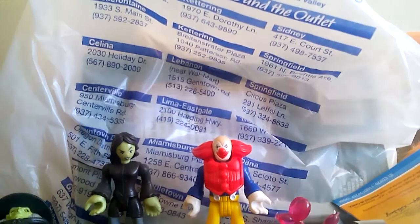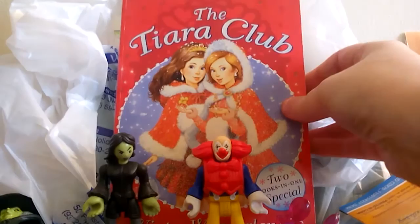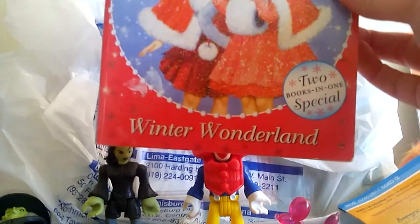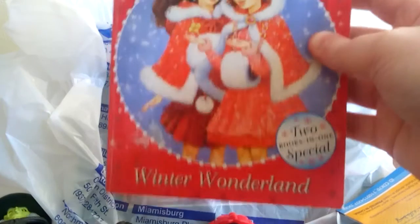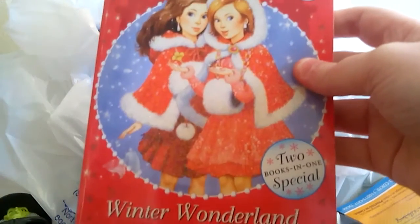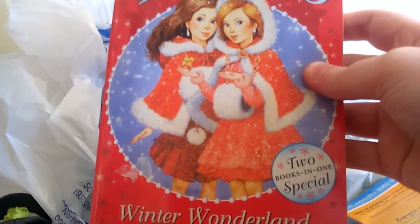Those are the Imaginext blind bags I got. I also got a few kids books, because lately I've been in a kids reading mood. This is the Tiara Club and it's called Winter Wonderland - it's two Christmas stories. I figured I'd give it a try. I do love holiday stories especially this time of year. I also write children's stories - I've had a children's picture book published and some children's ebooks published - so reading kids books gives me ideas for my own books and tells me what's popular with kids right now.